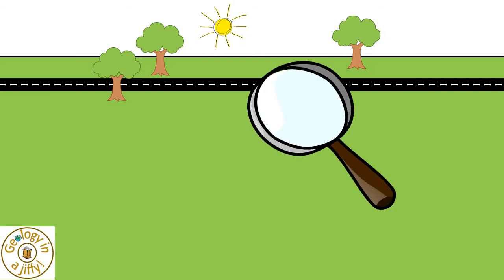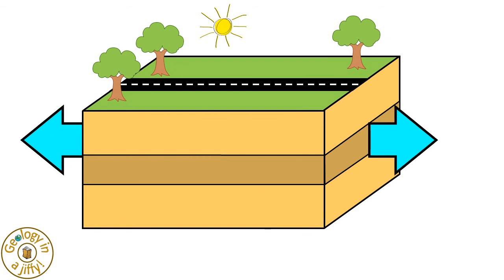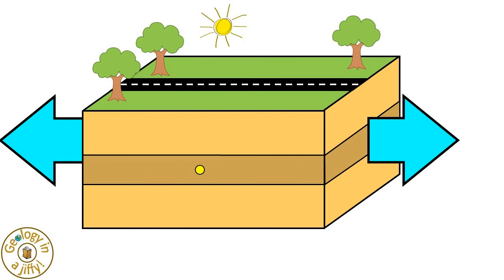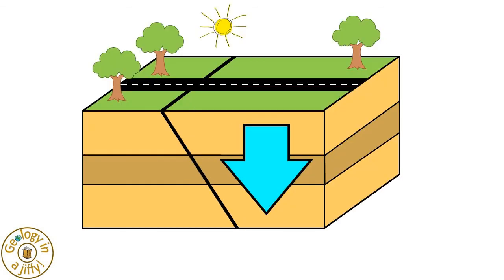Take this land. If we study the rocks inside it, we see three layers of rock. If this block of rock is stretched, pulled apart sideways, eventually a weak spot will appear from which shock waves are emitted. This weak spot results in movement along a fault plane, with this block moving downwards in relation to this block, causing an earthquake.